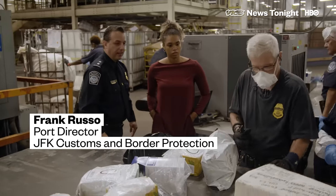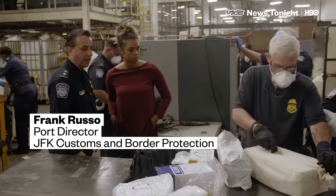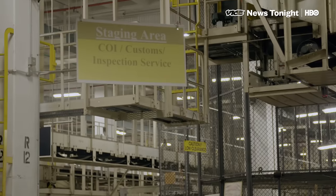You can see they're protected — they have their gloves on, they have a mask on — and they're going to open up a package and see what they find.